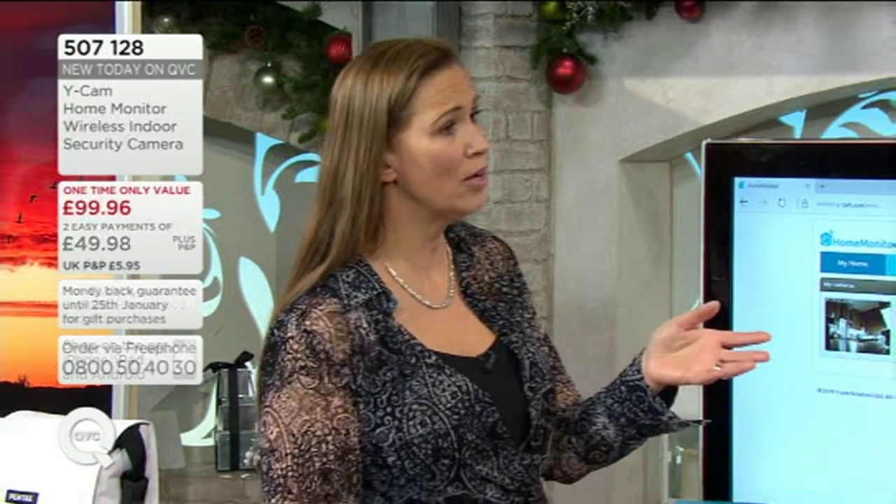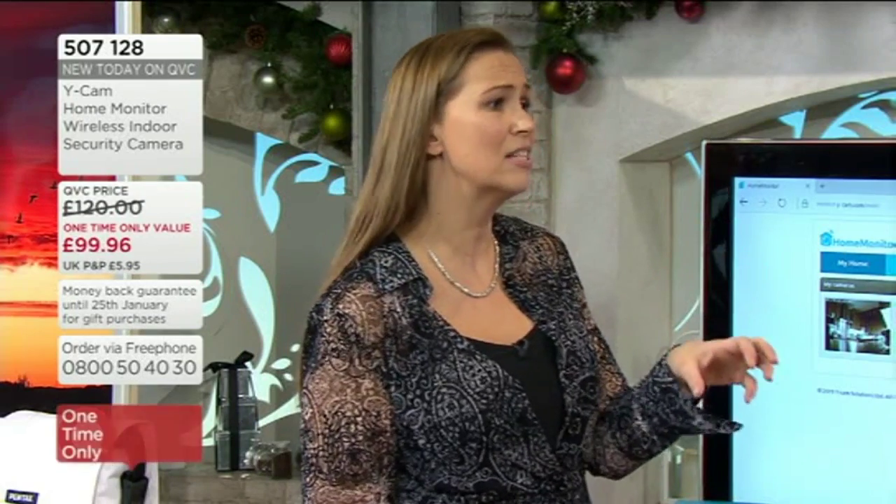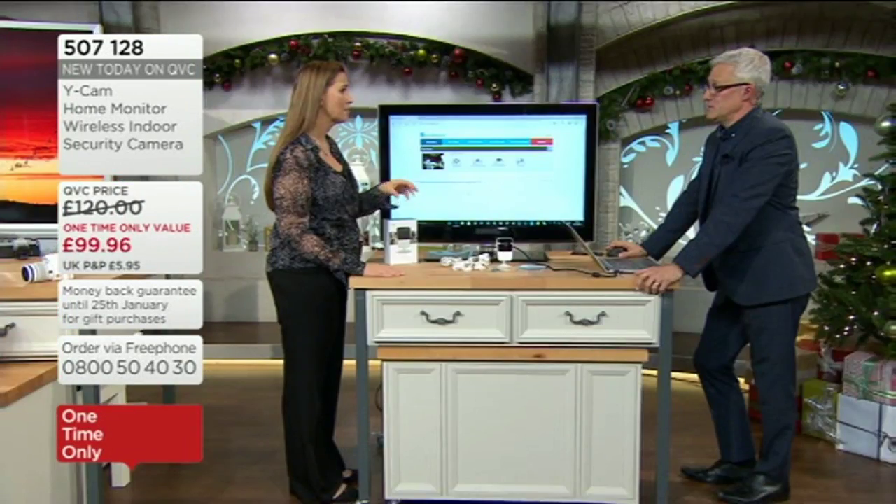We were chatting earlier — you were saying that Ycam, this is what they do. They're specialists in this kind of security, started in 2007. They're all about innovative security, ease of use, cloud storage — which is really important — so that if this camera has recorded something going on that you need to show as video evidence, it's stored in the cloud.